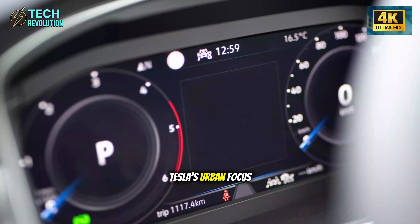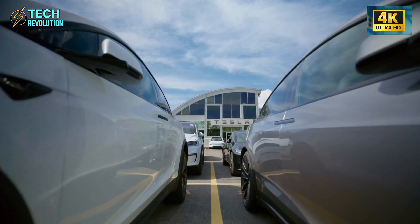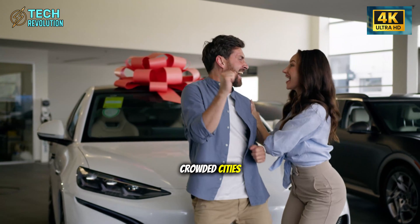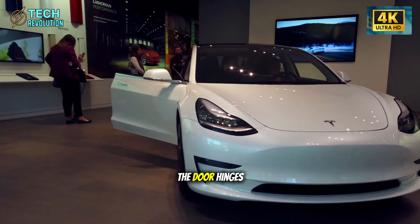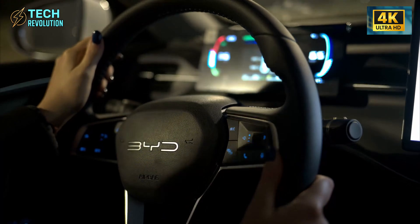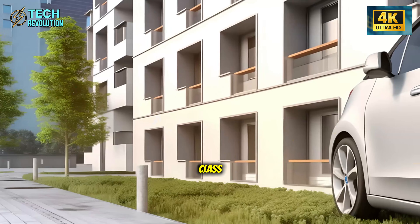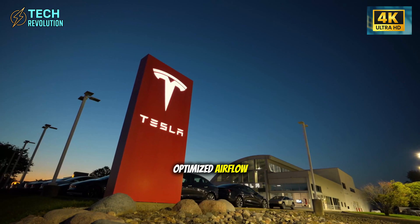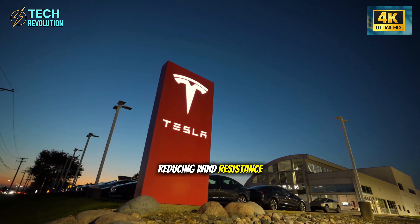The exterior reveals Tesla's urban focus. This is a compact four-door hatchback with short overhangs and tight proportions. No aggressive styling, no fake air vents. It's designed for parallel parking in crowded cities, navigating narrow streets, and fitting in tight garage spaces. The door hinges have been re-engineered for wider opening angles, making entry easier in cramped situations. But don't mistake simplicity for lack of sophistication — the aerodynamics are exceptional for this class. Tesla maintained its obsession with reducing drag: smooth underbody panels, optimized airflow, minimal exterior protrusions.